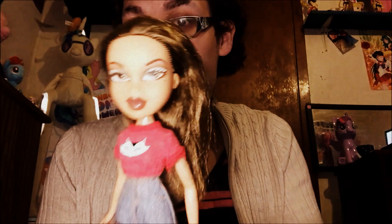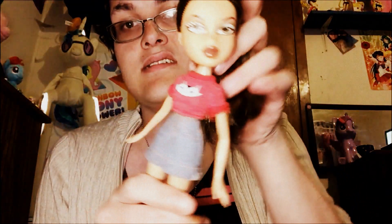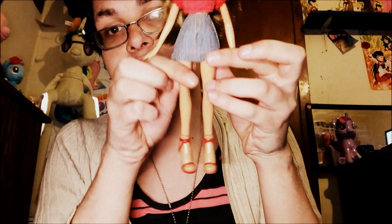Bratz Tropic sent me this doll just so he could get her out of his house. I think this is Funkin' Glow Yasmin. She scares me a little, but actually her outfit is very campfire-esque, which I think is adorable.